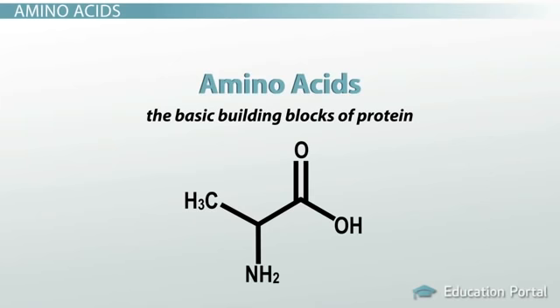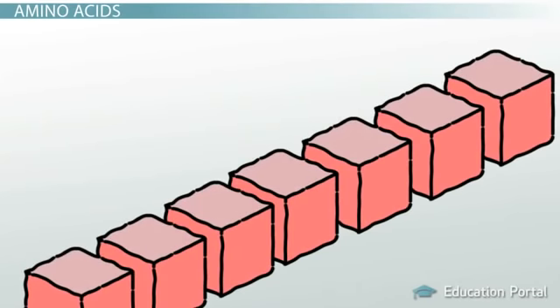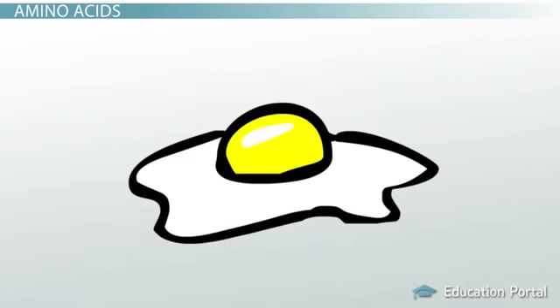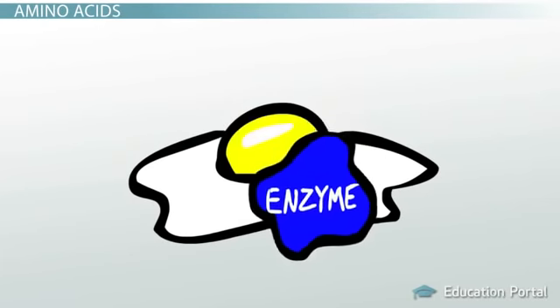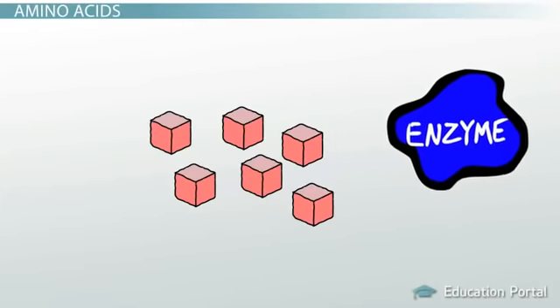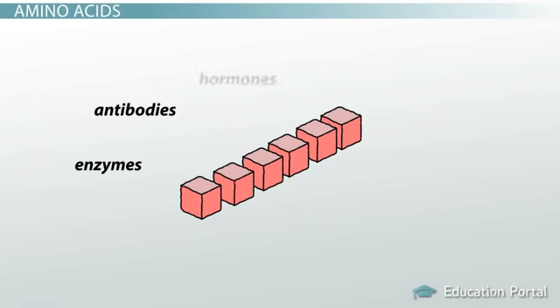The term building block is a good way to describe amino acids because they are literally used by your body for building biological substances. In fact, many of these biological substances are actually specialized proteins. So you might eat an egg for breakfast, and once you swallow it, enzymes break down the protein in the egg into amino acids, and then those free amino acids recombine in different ways to form specialized proteins. These specialized proteins become different things such as enzymes, antibodies, or hormones, or they might become structural proteins such as muscle proteins or collagen found in connective tissue.